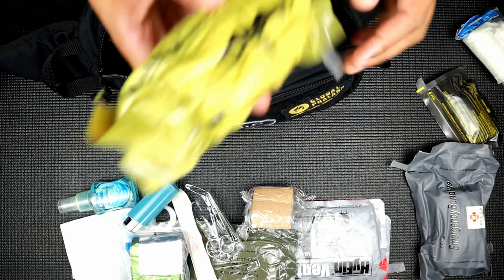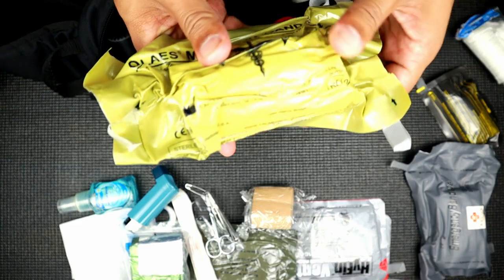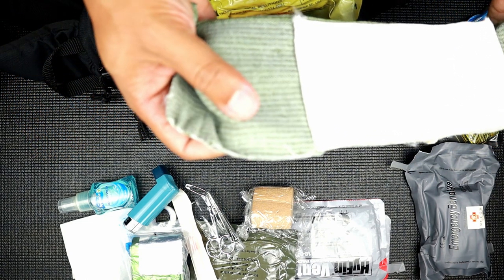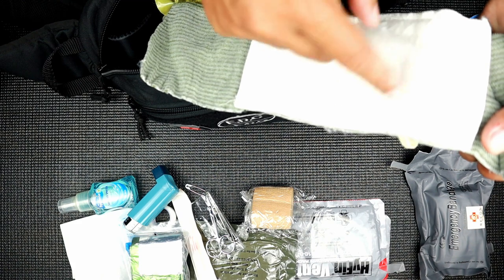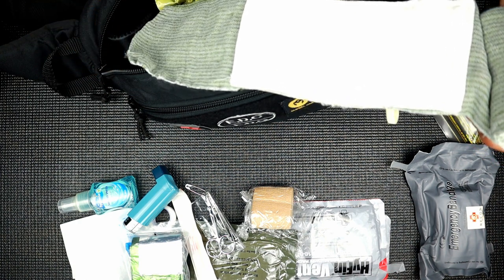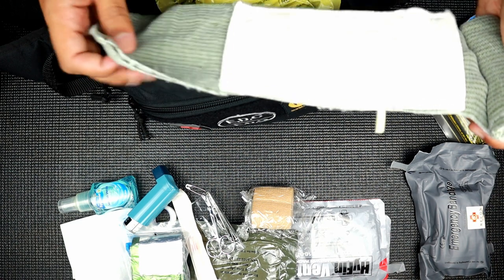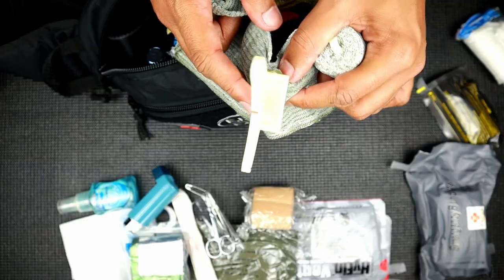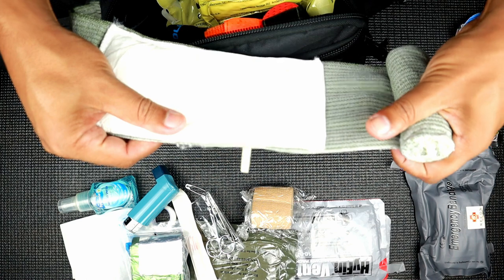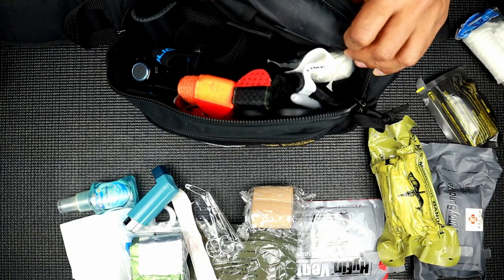Next we have an OLAES modular bandage. It's similar to an Israeli bandage, but inside you can open it up to take out additional wound dressing as well as a piece of plastic that can be used as a chest seal - though that requires some skill. Instead of a pressure applicator it has a pressure cup: you place the cup side down onto the wound and it goes inward. It can also be flipped to use as an eye cup or eye protector. Effectively it's a more feature-rich Israeli bandage.